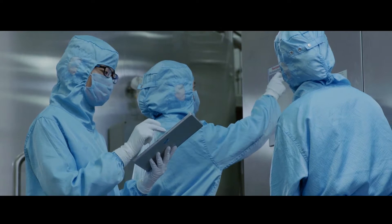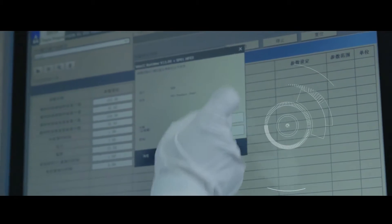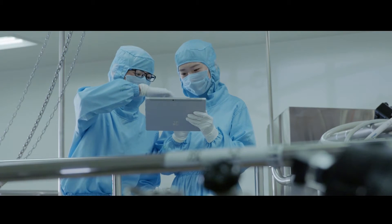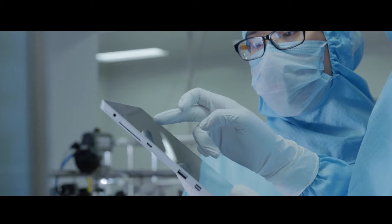Through integration of process automation systems, PharmaSuite captures key parameters and generates real-time reports, which are integrated into the EBR. Application of Rockwell Automation's Mobile Solutions facilitates the operation of scanning digital labels of equipment and material, and uploading related reports to the MES by using mobile tablets.